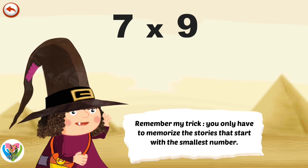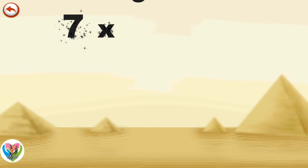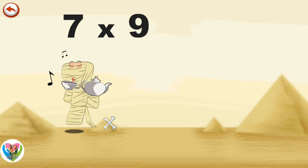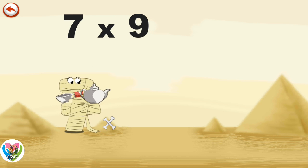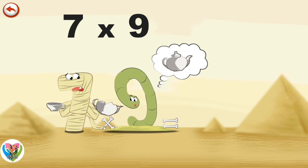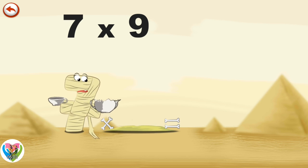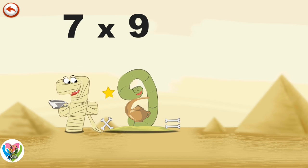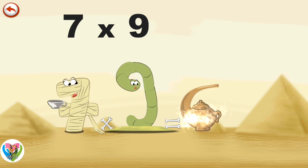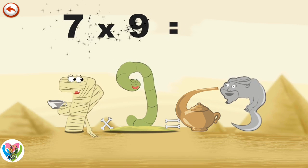Remember my trick. You only have to memorise the stories that start with the smallest number. What's the story of 7 times 9? It's tea time. Mummy Ram 7 comes to give a cup of tea to her friend Slimey 9. But she trips and breaks her teapot. Hearing the noise, Slimey 9 appears and goes to search in his burrow. He comes back with a very dusty teapot. He gives it a rub to make it clean. But what a surprise — it isn't a teapot. It's an old magic lamp in the shape of a 6. And from it springs a genie in the shape of a 3. 7 times 9 is 63.